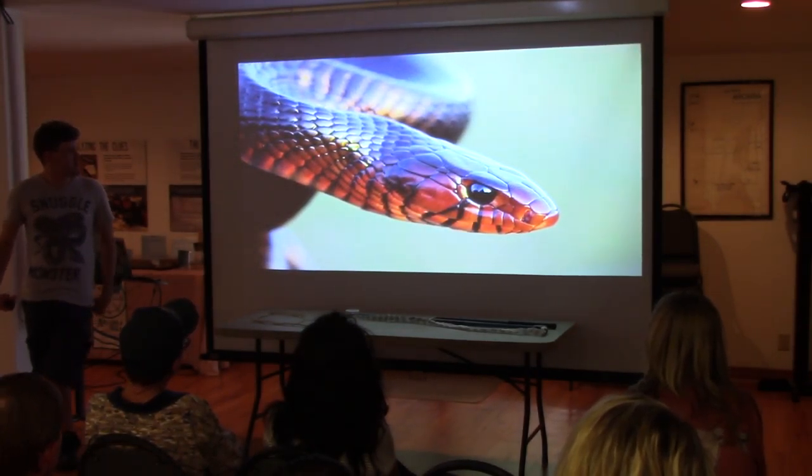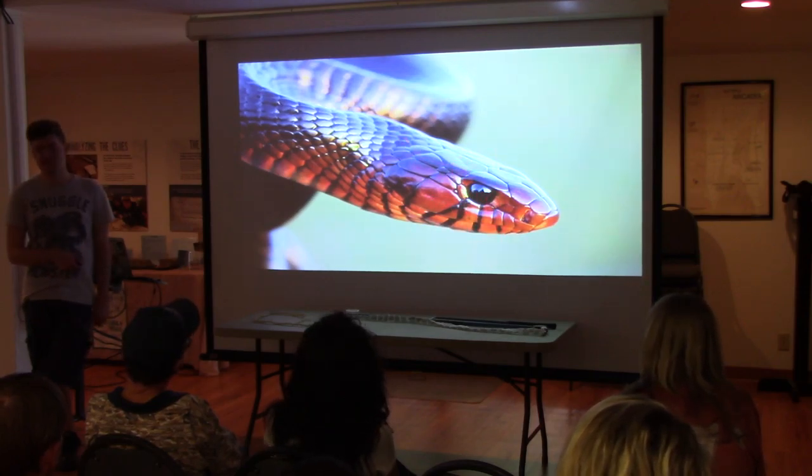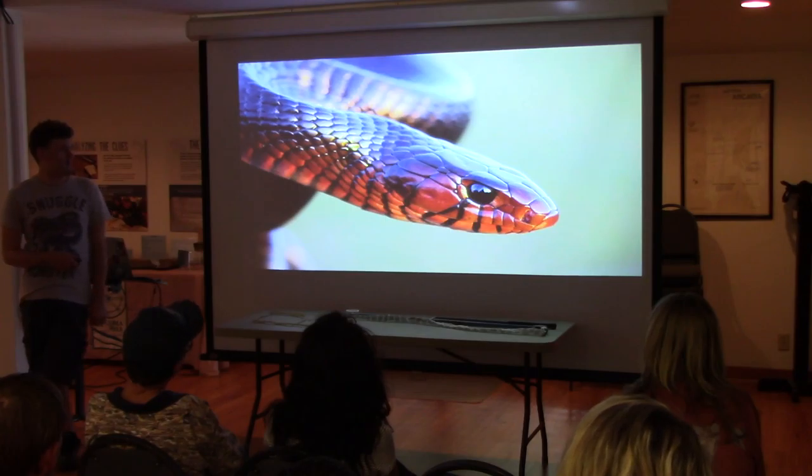That is absolutely gorgeous — look how beautiful that is. Their eyes just kind of look dark and soulful, but oh my God, they're so beautiful.